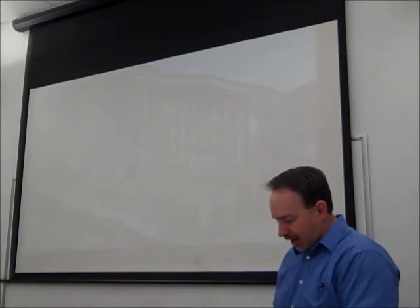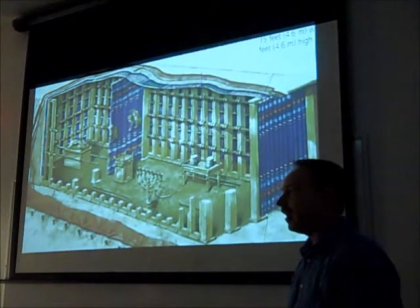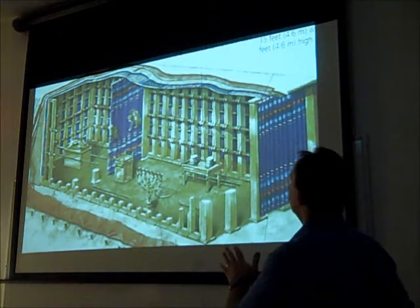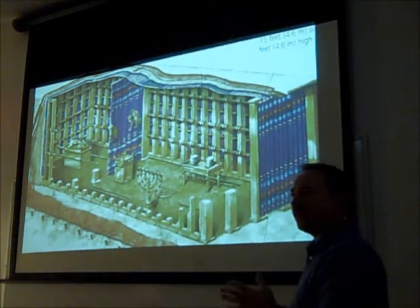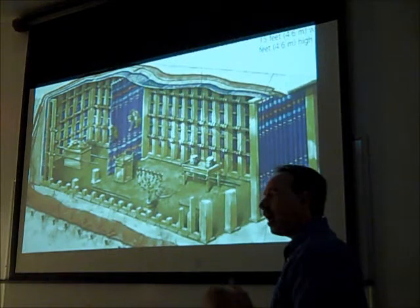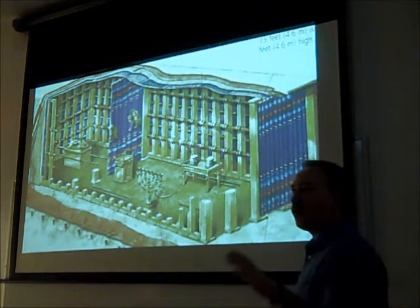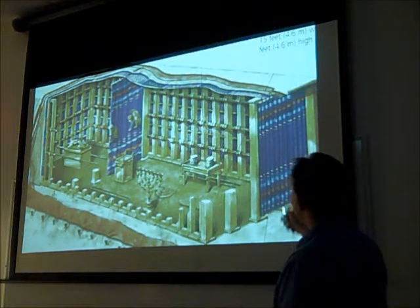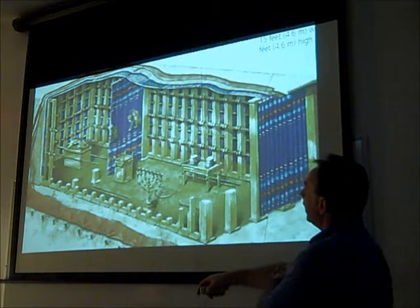I've got an overhead here. I sent out an email to everybody — I hope you caught it. This is a picture that I thought is one of the best I've ever seen done of the tabernacle. Now we're going to go through and read the specifics, but I want to show you the inside of the tabernacle here.